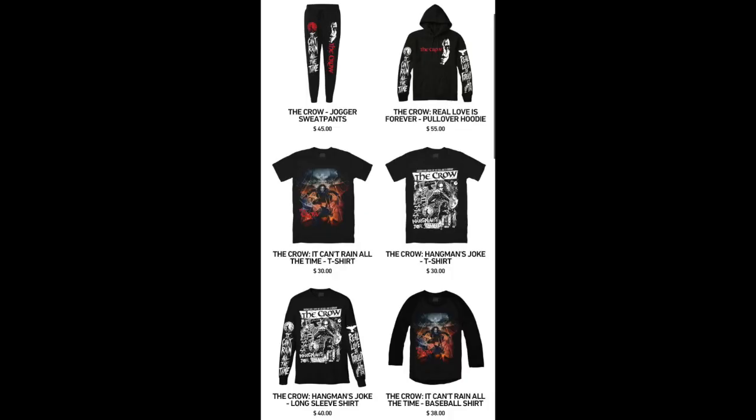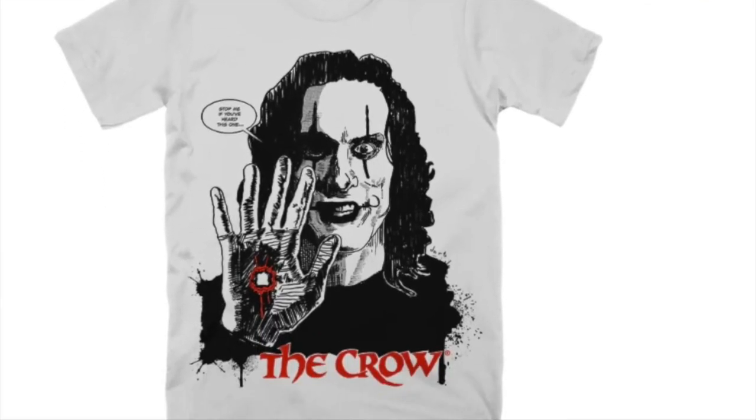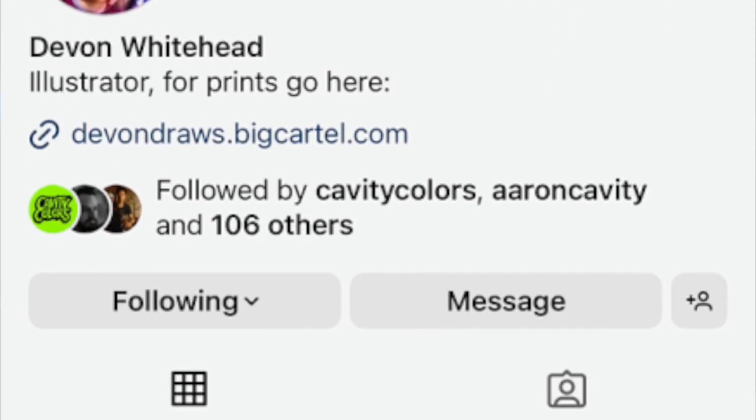Back in February, Cavity Colors was teasing a whole new Crow line. I'd seen it before on other sites, but on February 21st it went live and they pulled up everything they had. Being a huge Crow fan, I had to jump on it. I even ran into Devon Whitehead, the artist of one of the shirts, and he showed me the design on his phone. I was like, 'Yeah, I'm buying everything on launch day.' And then — I didn't buy everything.